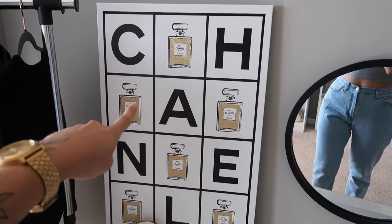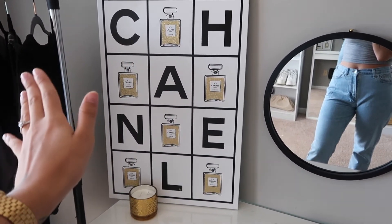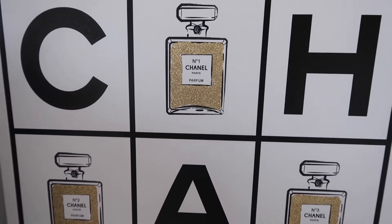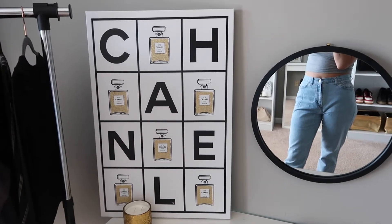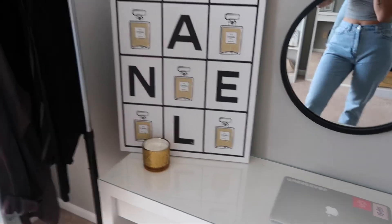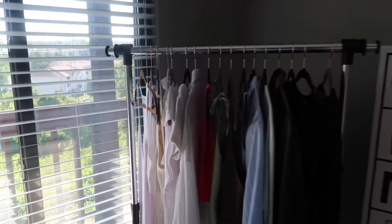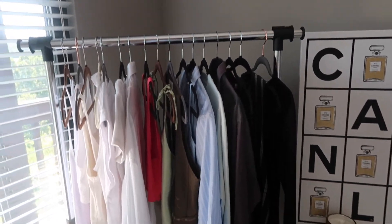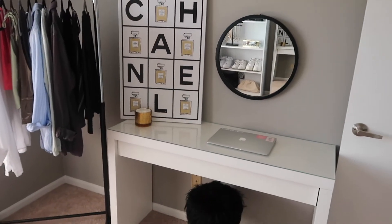Little backstory on my Chanel sign — I got it from Hobby Lobby, but the little bottles of Chanel perfume on it were actually pink. They were cute, but they did not go with the theme of my room, so I went in and put gold glitter on the outside of them. I think it turned out really cute and you can't even really tell honestly. I just have that sitting there, and then my little gold candle just for detail and accent is from Gordman's. Over here in this corner is my clothing rack, where I keep some of my favorite pieces I'm loving right now — especially during summertime. My mom got the clothing rack for me so I don't honestly know where it's from.